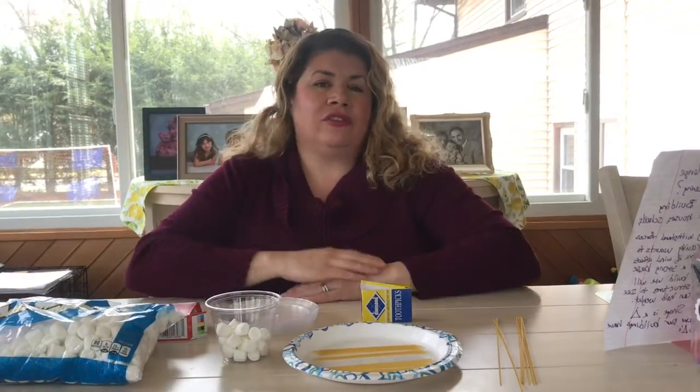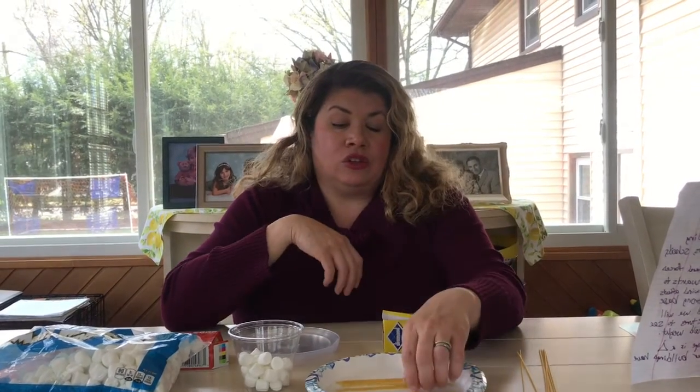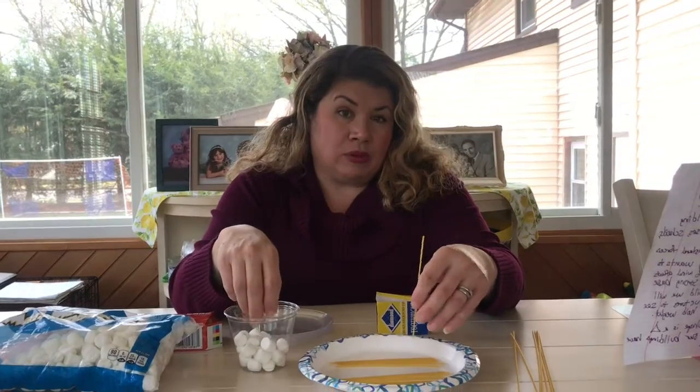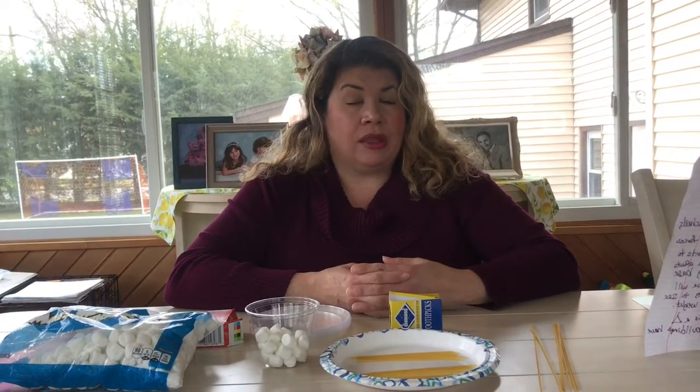First, let's figure out what engineering is. Engineering is designing or building structures like houses, schools, bridges, and skyscrapers. I want to see if you guys can build, using spaghetti and marshmallows and maybe some toothpicks, a nice tall structure that can hold weight. Before we get started, we have to think about how we're going to build our structure and the forces acting on it. There's a force that's pulling everything down on Earth — that's called gravity.